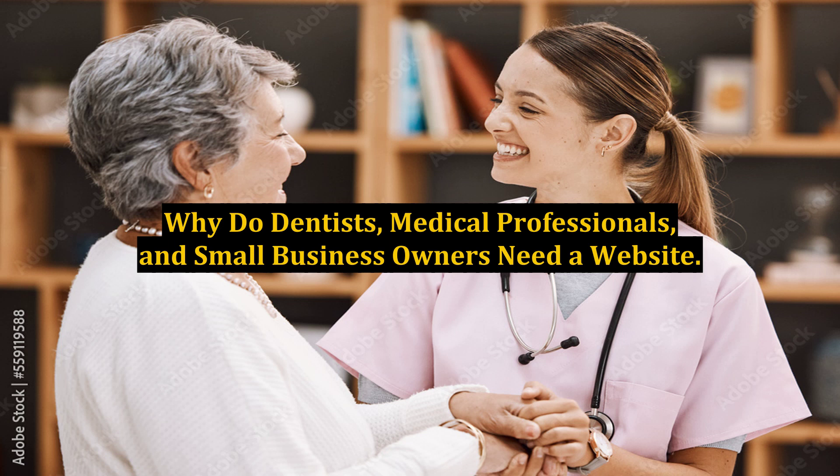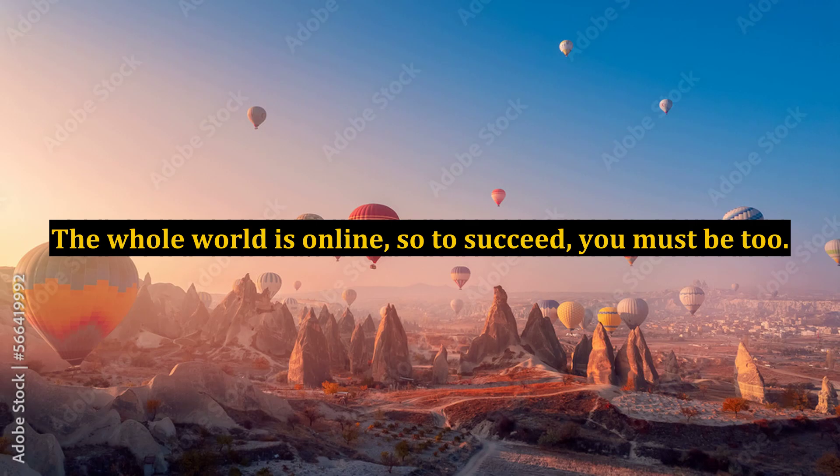Why do dentists, medical professionals, and small business owners need a website? The whole world is online, so to succeed, you must be too.